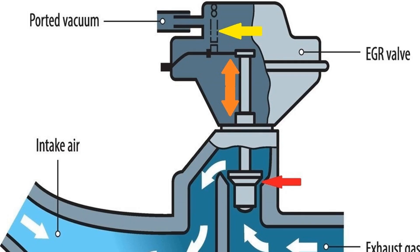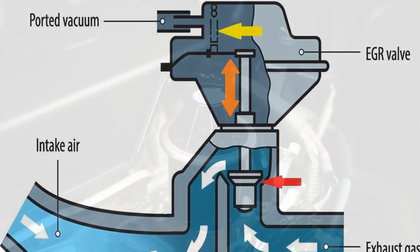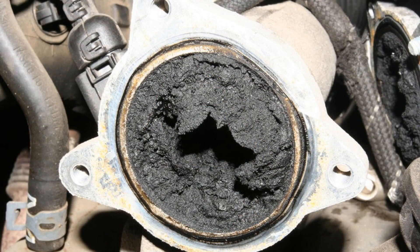In conclusion, the EGR valve plays a crucial role in reducing harmful emissions and improving the overall efficiency of your vehicle's engine. By recirculating a portion of the exhaust gases back into the combustion chamber, it helps lower nitrogen oxide emissions and enhances fuel economy. Understanding the function of the EGR valve can aid in maintaining your vehicle's performance and ensuring it meets environmental standards. Regular checks and maintenance of this component can prevent potential issues and keep your engine running smoothly. Thank you for watching, and we hope this information has been helpful in understanding the importance of the EGR valve.